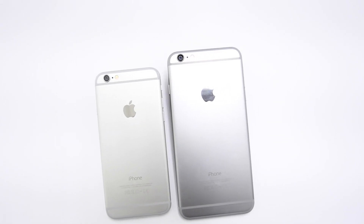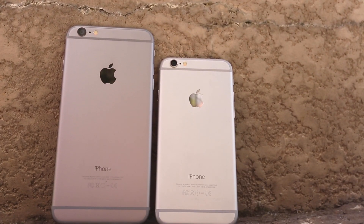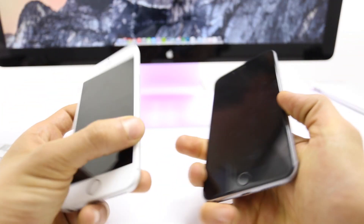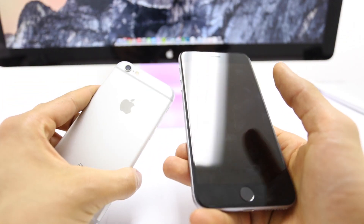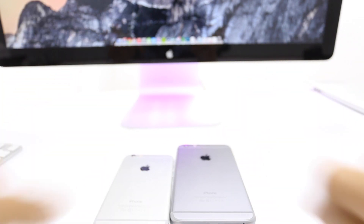So we've given you all the information. Now it's up to you to decide which iPhone is right for you. Let us know which one you prefer in the comments section. Thanks for taking the time to watch, and if you want to see more videos like this, don't forget to subscribe to our channel, and while you're at it, give this video a thumbs up. Have a good one.